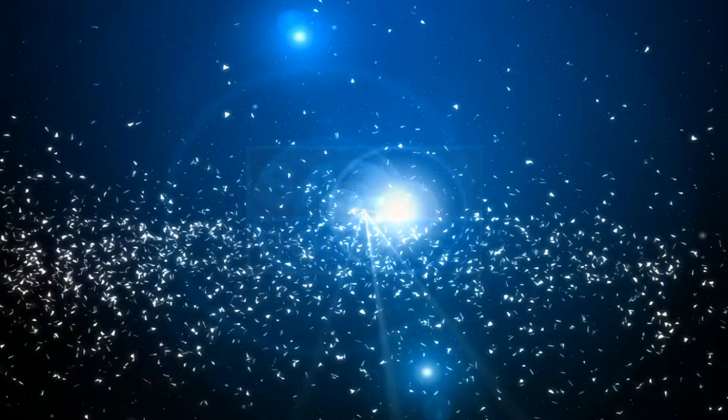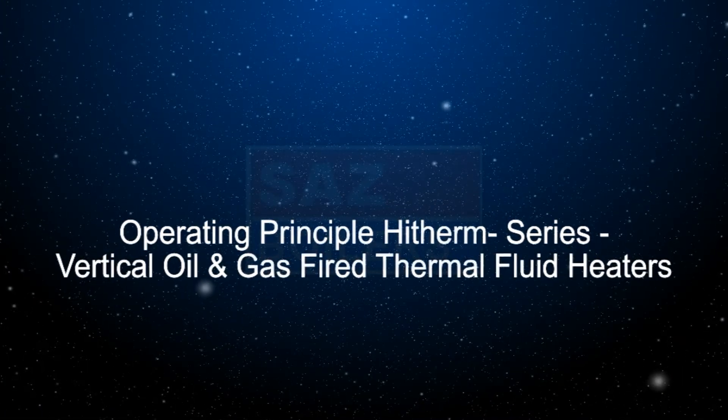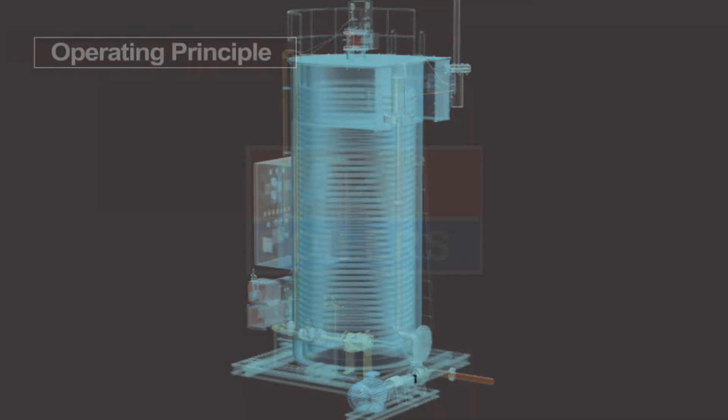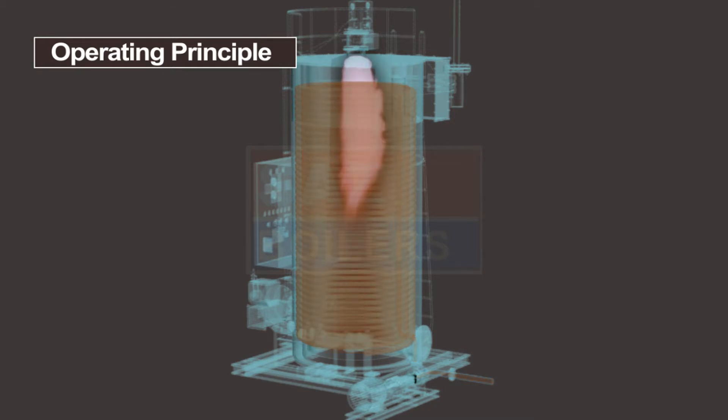Operating principle of High-Therm series vertical oil and gas fired thermal fluid heaters: thermal fluid is circulated in the closed loop system by the thermal fluid pump. The TF heater switch is put on to run the burner automatically.